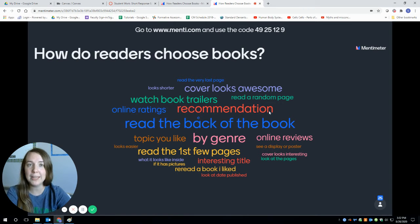Maybe you got a recommendation from a librarian, from a teacher, from a friend, or you saw something cool online about how cool a book was. By genre — so if you know you like fantasy, nonfiction, or suspense and horror, you go look for those books. Read the first few pages to see if you like it.